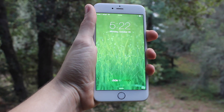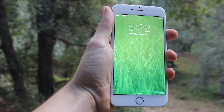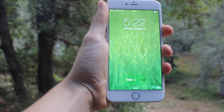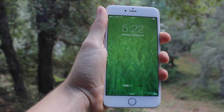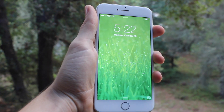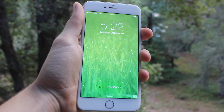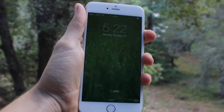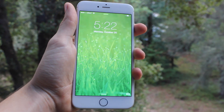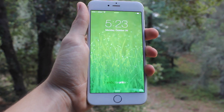Hey guys, what is up? Today iOS 8.1 was released. This features many of the changes that Apple showed off at the developer conference earlier this year. Some of them were delayed to the 8.1 iteration — including Apple Pay, which is a really interesting feature that allows you to turn your phone into an NFC wallet, along with text message relaying for your computer and additions to iCloud storage.